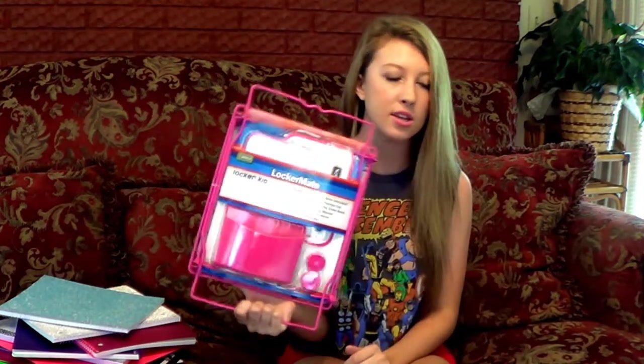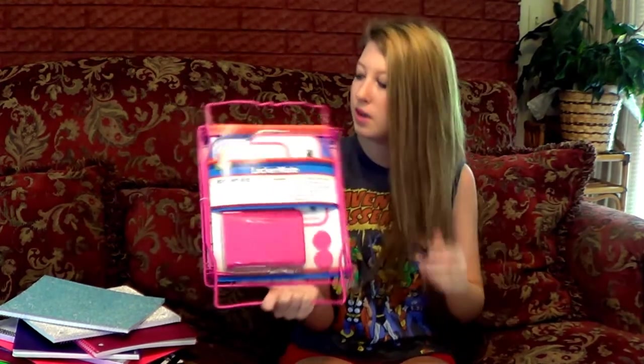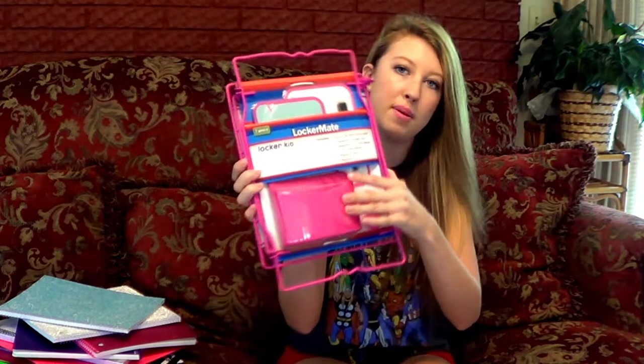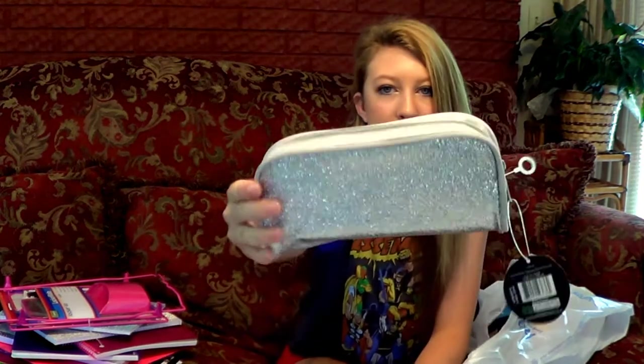The next thing I got is this locker organizer. They only had pink so I had to get pink — they didn't have blue, and I'm not a big fan of green. I get one of these every year. It comes with a shelf, a dry erase board and markers, a mirror, some magnets, and a pencil holder. I will keep this in my backpack at all times. Last year I got one with polka dots but this one is just silver sparkly.